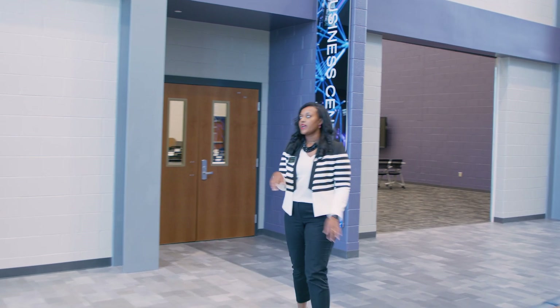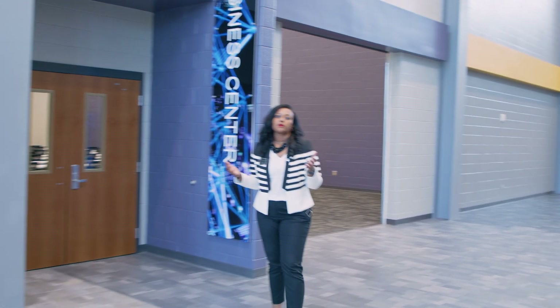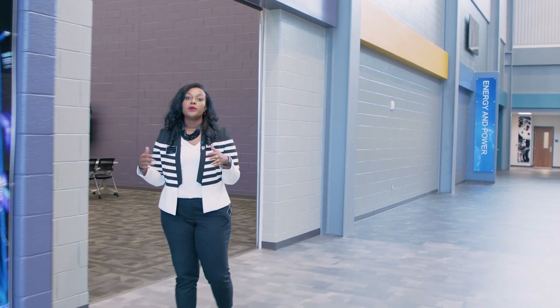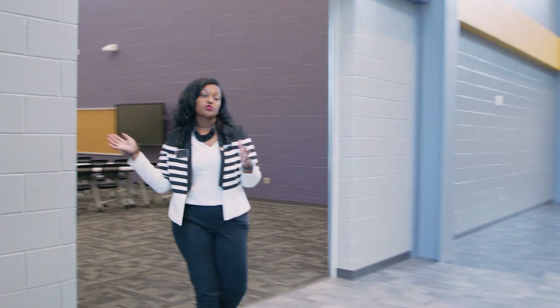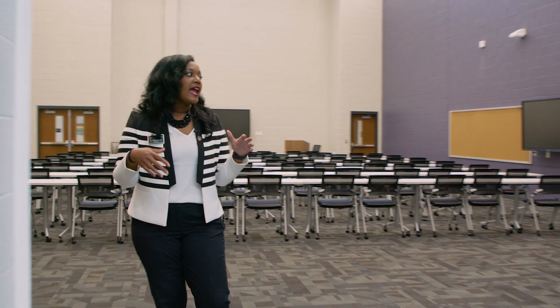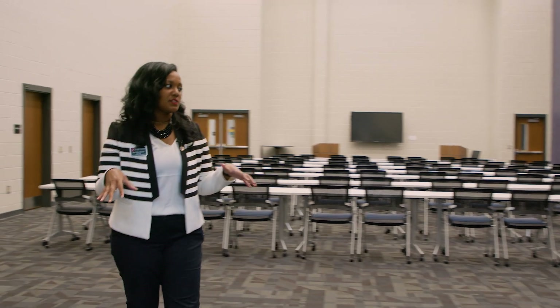Our business center is a multi-purpose space. It allows us to pull students in for large-group activities, and it gives business and industry partners a place to meet when they come to use our facility.